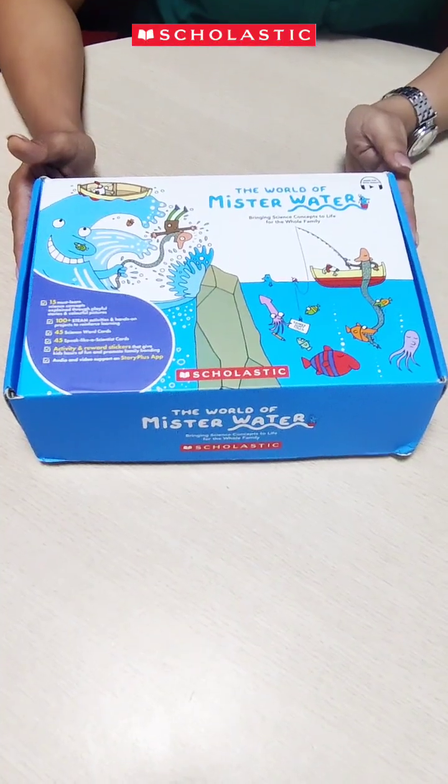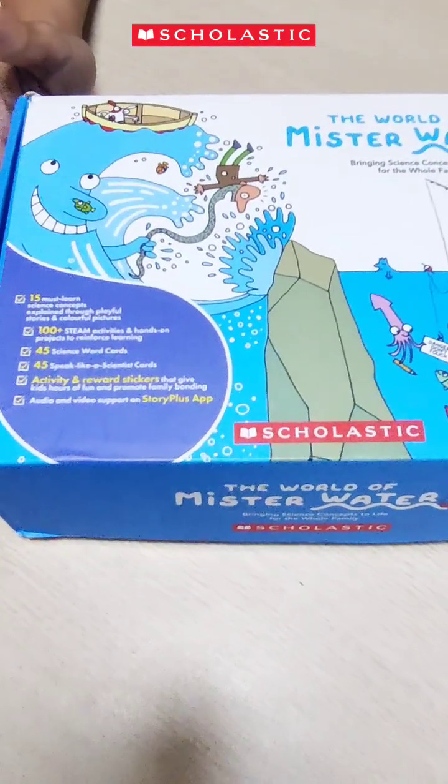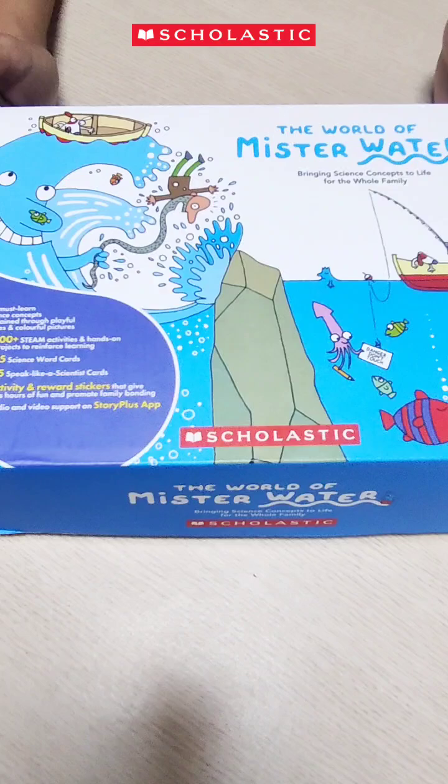To discover the magic of science and enhance English language fluency amongst our young learners, Scholastic has brought about a wonderful STEAM series, The World of Mr. Water. It comes in the form of this beautiful box and is designed for classes 2, 3, and 4.